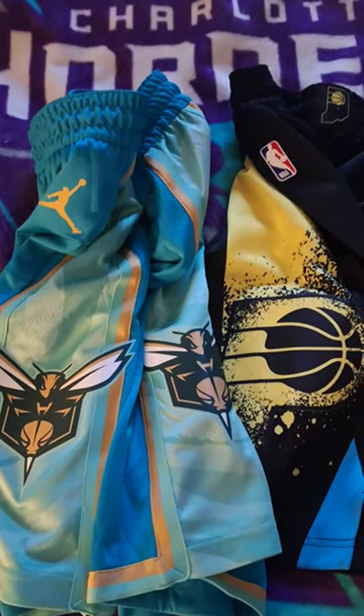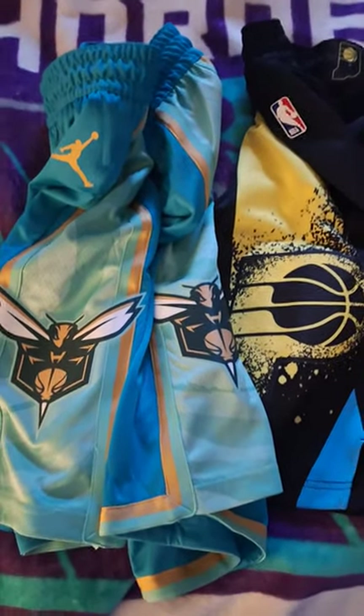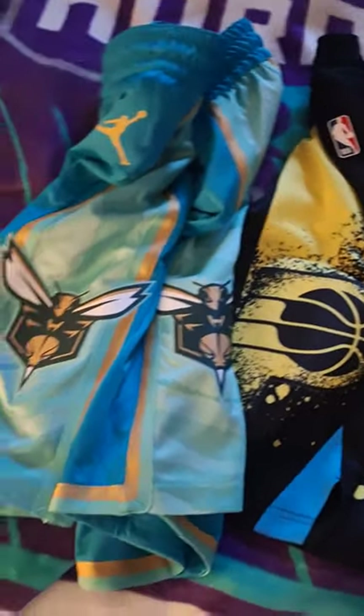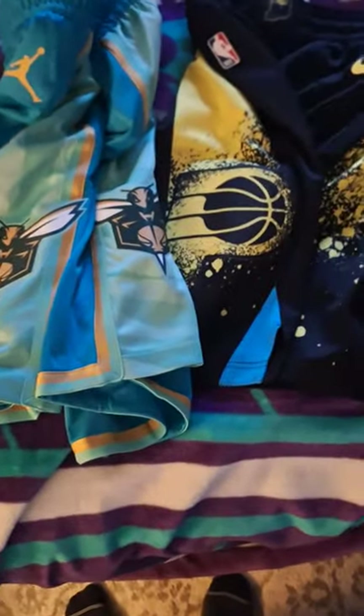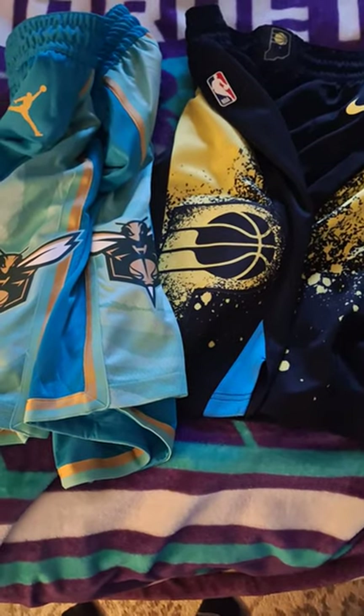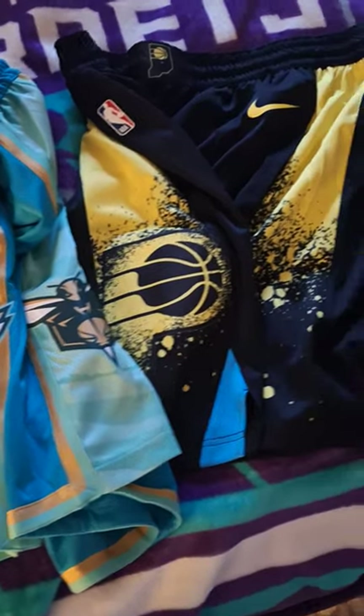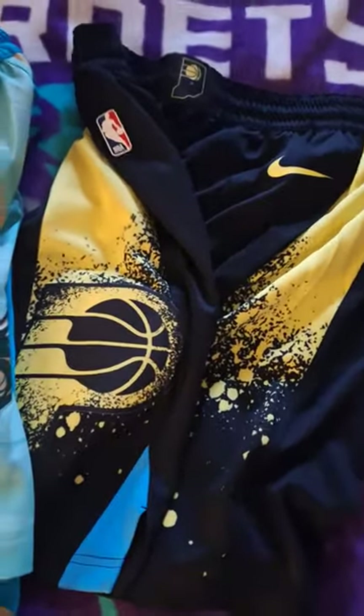Hello. I have two pairs of 2023-24 NBA City Edition shorts before anyone else does — unless, like me, you guys were on NBAStore.com, I don't know, a week ago, maybe five days ago, and you saw that they released their lineups for maybe ten teams.